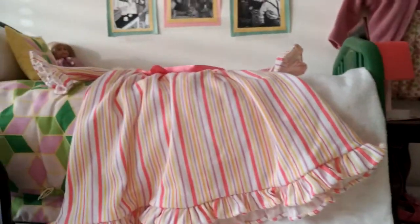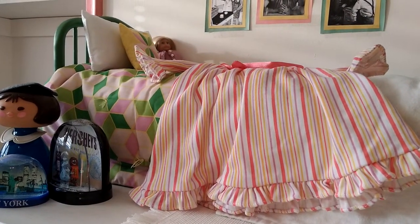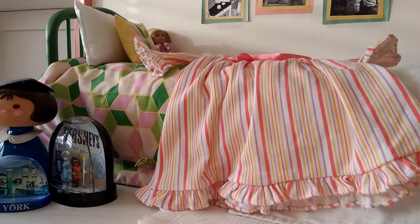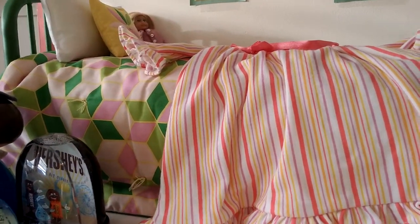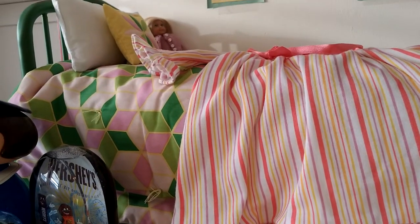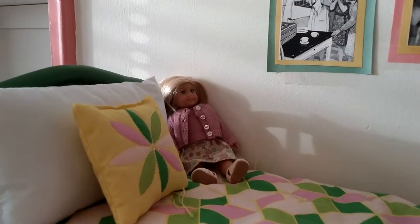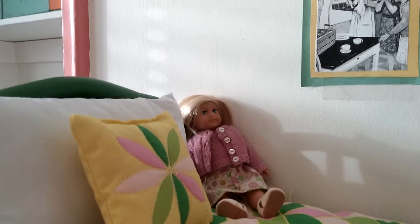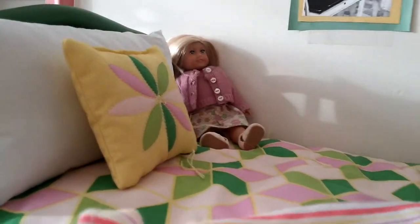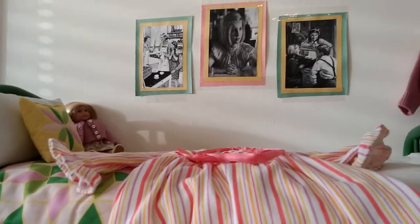So first I do have Kit's bed, and I got it on a sale where they had a lot of the beds on sale, before they got the new BeForever beds. And on the bed I have the mini Kit doll — I'm sorry about the lighting, it's kind of weird. And I also have her jammies, which I also got at the Sam's sale.